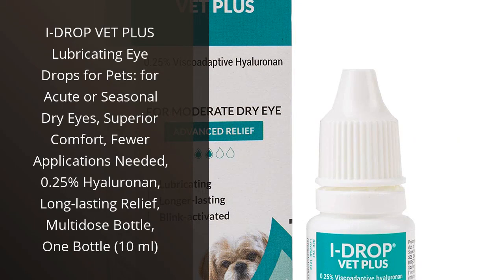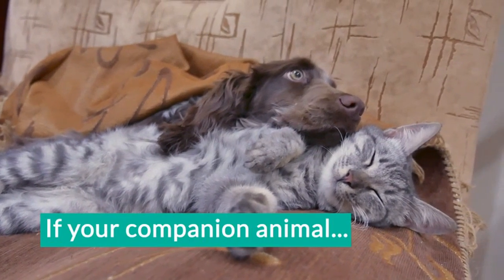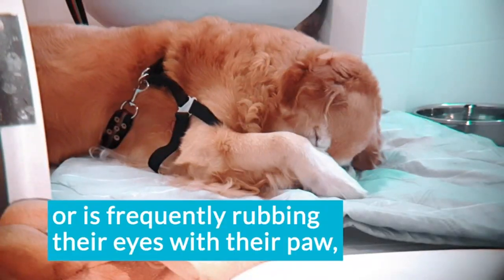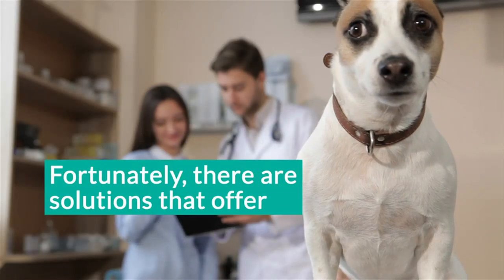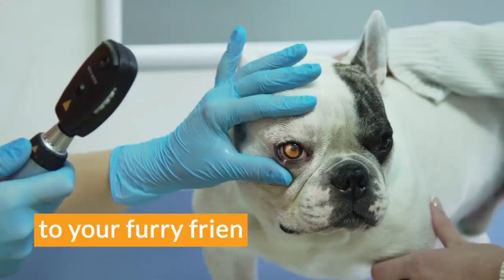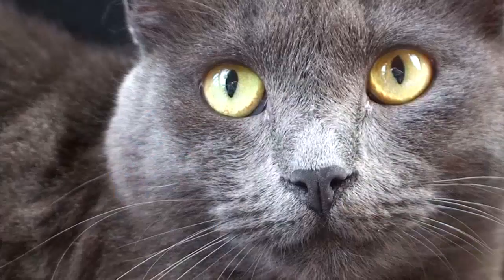I recently purchased Eye Drop That Plus Lubricating Eye Drops for pets for my dog. I was looking for a product that would provide long-lasting relief from her acute or seasonal dry eyes. I was very pleased with the results. The 0.25% Hyaluronan formula provided superior comfort and fewer applications were needed. The multi-dose bottle was also very convenient. I highly recommend this product to anyone looking for a reliable eye care solution for their pet.